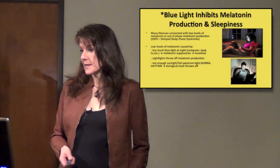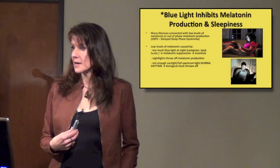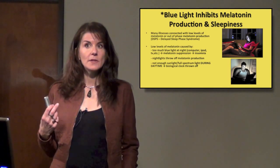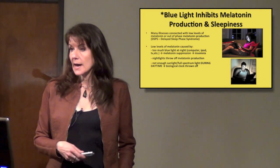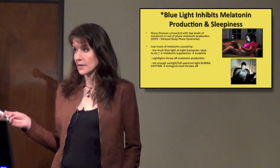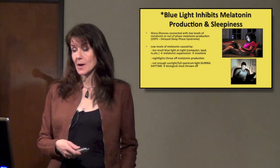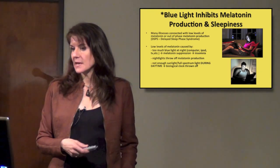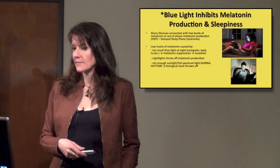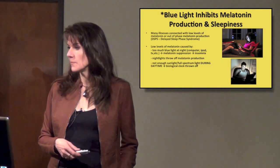Blue light inhibits melatonin production and sleepiness — our photoreceptors are essentially saying, 'I'm seeing blue light, so it must be the middle of the day, I should be wide awake.' Now, because of all the electronic devices, we're getting a lot more blue light than we should be getting. They now know that many illnesses are connected with low levels of melatonin or out-of-phase melatonin production, which is called delayed sleep phase syndrome.